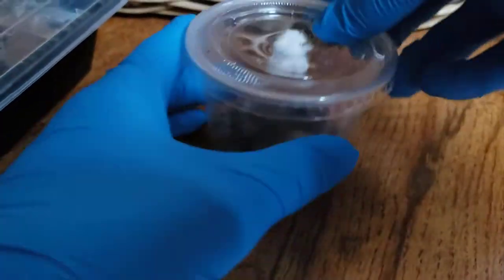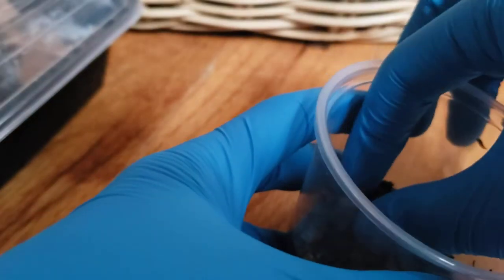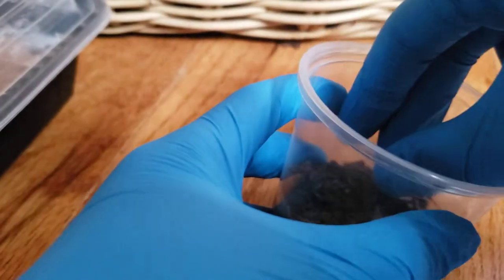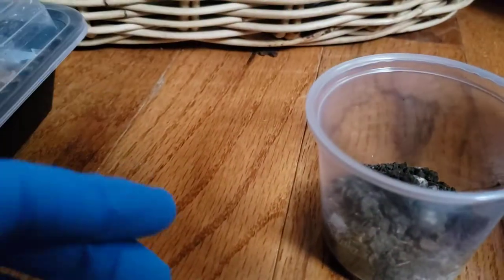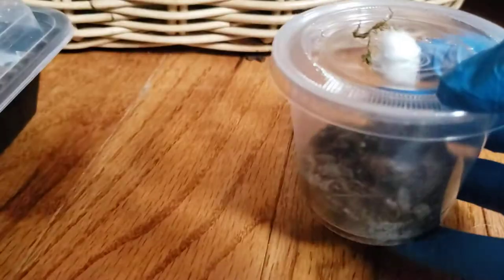This is my sow bug enclosure — the sow bug is right over here. If you're wondering what kind of bug this is, it's actually in the isopod family, a type of crustacean, not really an insect. There are a few types of sow bugs here in New Jersey; I find some on hikes, in my yard, and at the park. The enclosure is just a little solo cup.